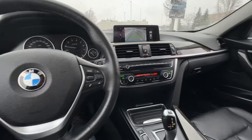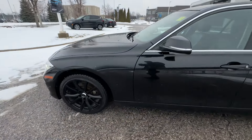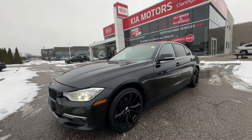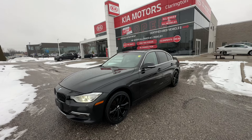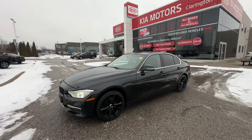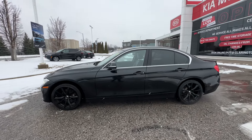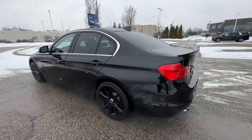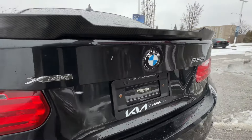A 2014 BMW with 128,000 kilometers — if you're going to knock it for only one thing, it would be for not having the factory BMW wheels. But you can find a fantastic set of wheels to suit your style to match this beautiful black-on-black BMW right here at Clarington Kia. Visit us at www.claringtonkia.ca or in person in Bowmanville. We serve all of Ontario — GTA, Niagara, Kingston, Ottawa. You can buy it online and we can bring it to you directly, or visit us in the showroom. Thank you so much for watching!